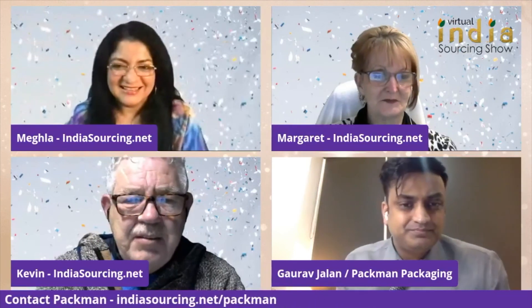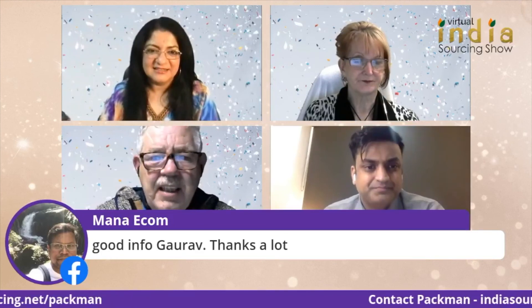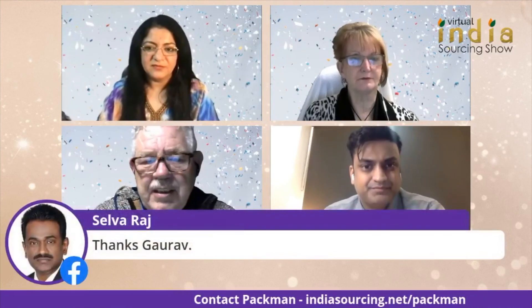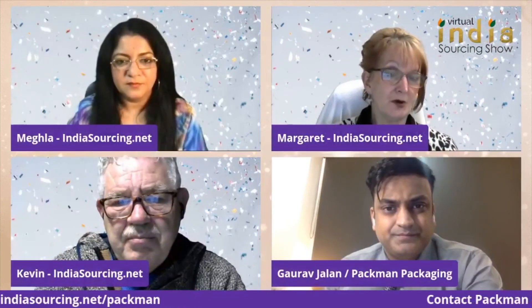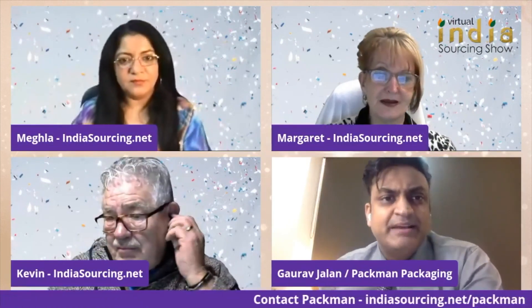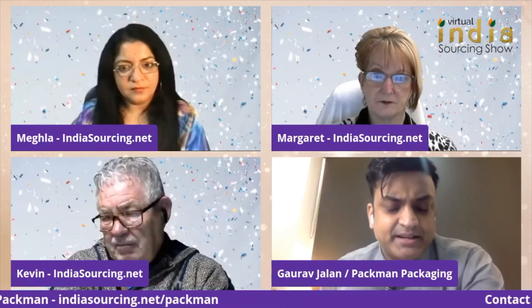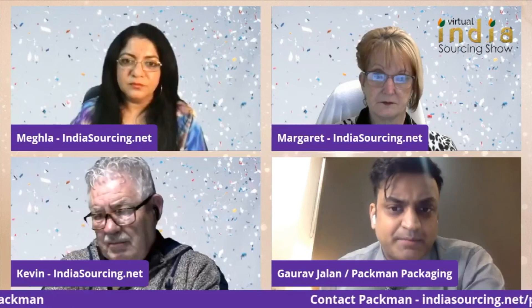We've seen the website and we're amazed at the amounts of different packaging solutions this company has. For Amazon, it's mainly going to be the core flute boxing, the poly bag type situation, and the tubes. In our country, we are the first vendor of Amazon — since Amazon started business here in 2011, we have been supplying to Amazon as well.